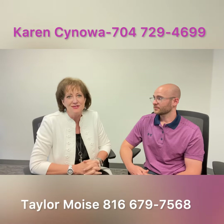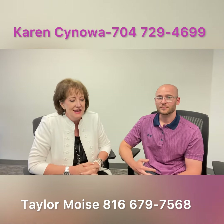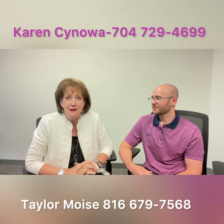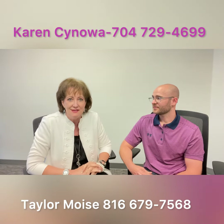What we find as realtors is that most of the time people are only in a home 7 to 10 years. So why not make this the most advantageous purchase financially? Interest rates are going up in our area and you can literally buy a home most likely for cheaper than what you're paying for rent.